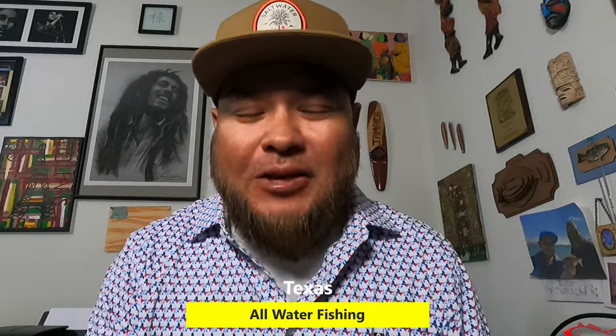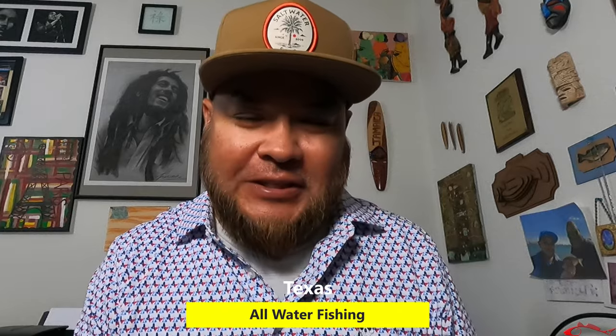Hey everybody, welcome back. Ruben with Texas All-Water Fishing. On this Texas All-Water Fishing, I want to give you a fishing report.